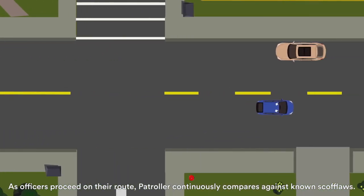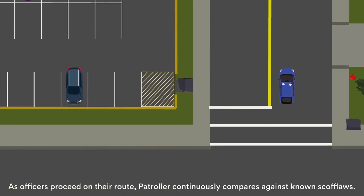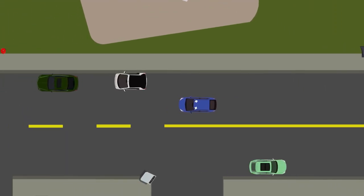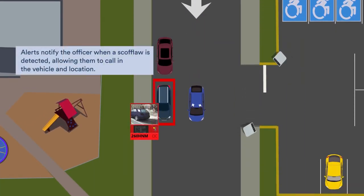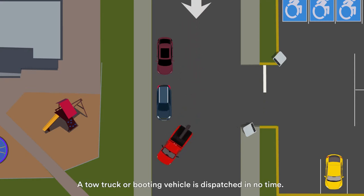As officers proceed on their route, Patroller continuously compares against known scofflaws. Alerts notify the officer when a scofflaw is detected, allowing them to call in the vehicle and location. A tow truck or booting vehicle is dispatched in no time.